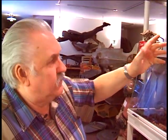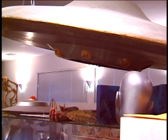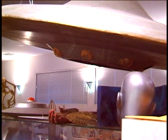Fox took it because they used to reuse props all the time. They cut the bottom off - it used to be flat - added this ring of lights and a little partition, and used it in Voyage to the Bottom of the Sea.